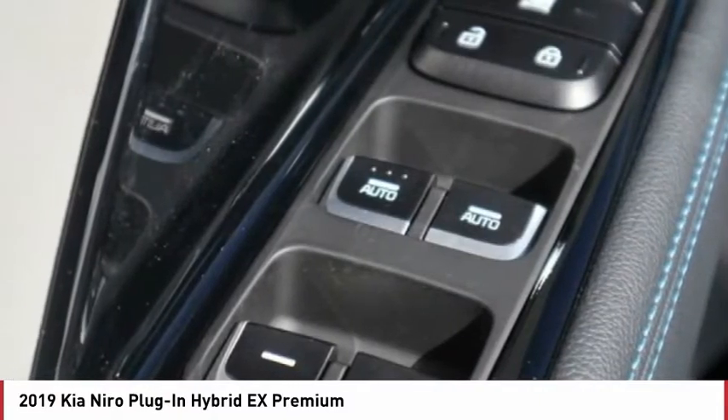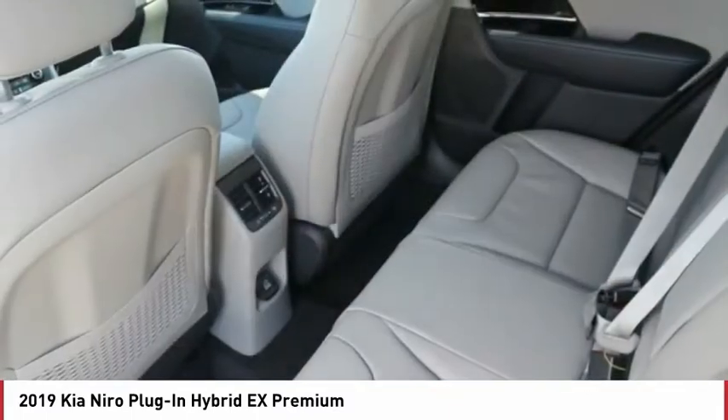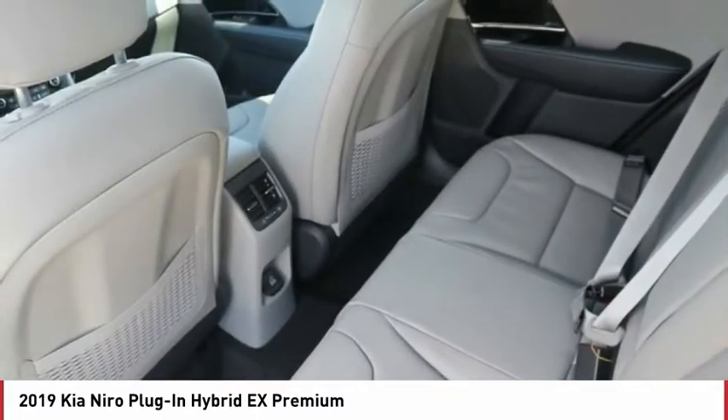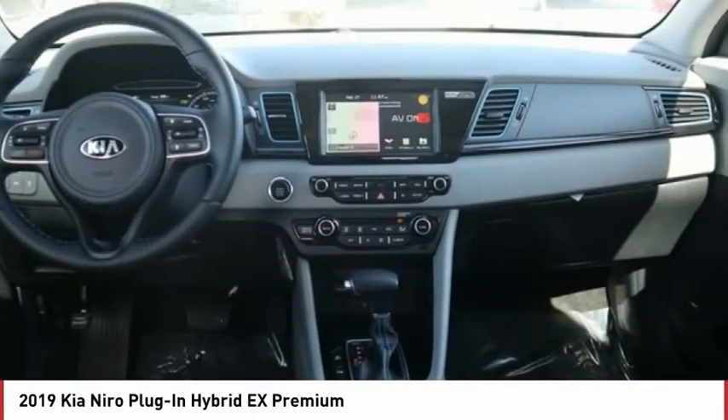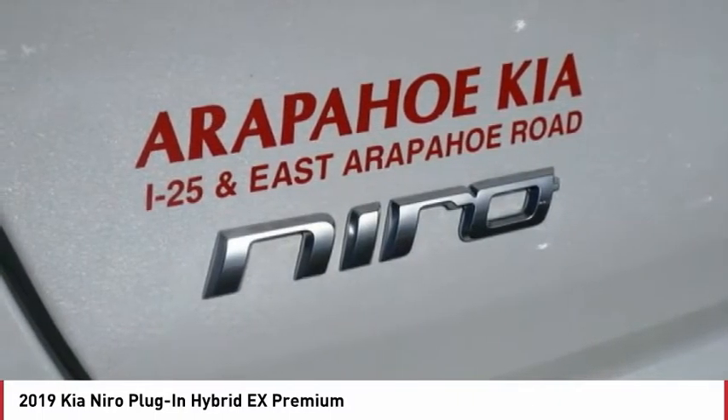Power retractable mirrors, power heated outside mirrors, stability control, daytime running lights, remote power door locks, sunroof package, rear wiper, navigation system, Bluetooth, heated steering wheel.